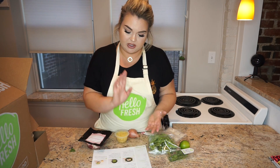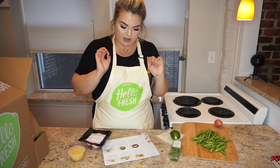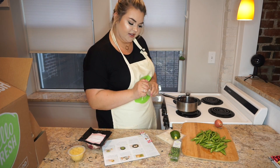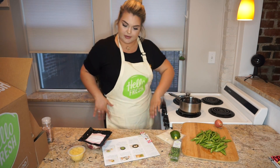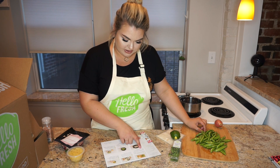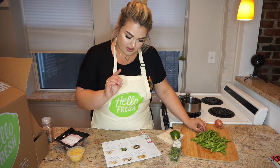Number one: prep your ingredients. We need to wash and dry all the produce. Bring three-fourths of a cup of water and a large pinch of salt into a small pot — I did switch to pink salt because it's better for you. Bring it to a boil. Trim any tough ends from the snap peas, peel half and mince the shallot, cut the lime in half, finely chop the cilantro, and drain the pineapple.